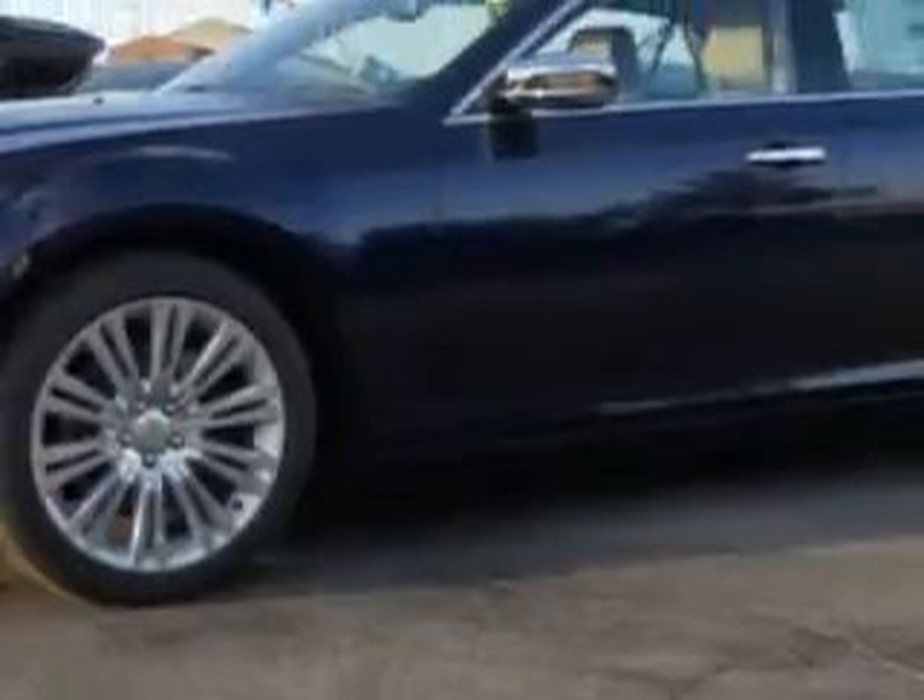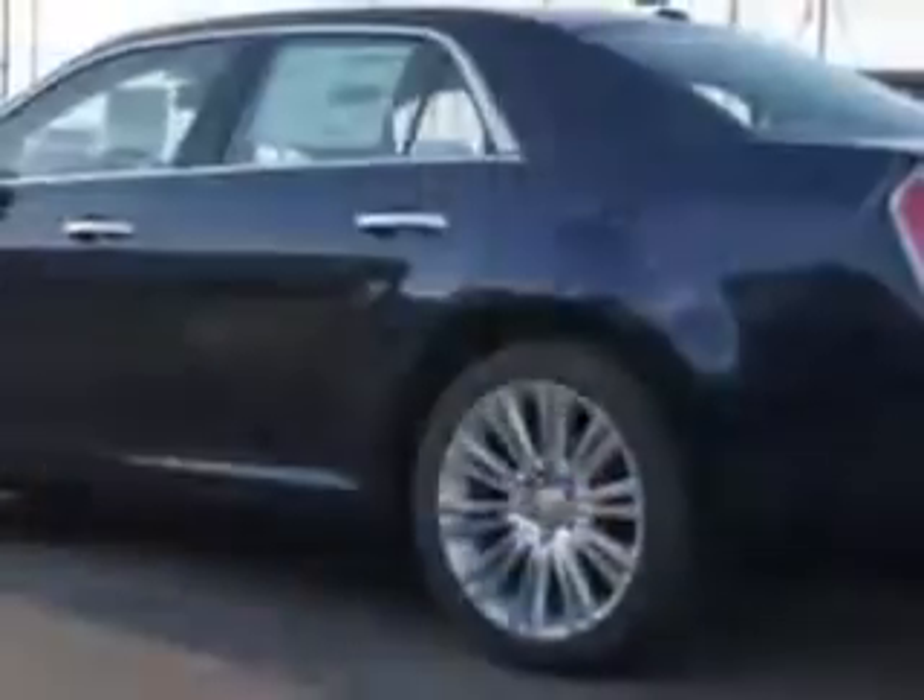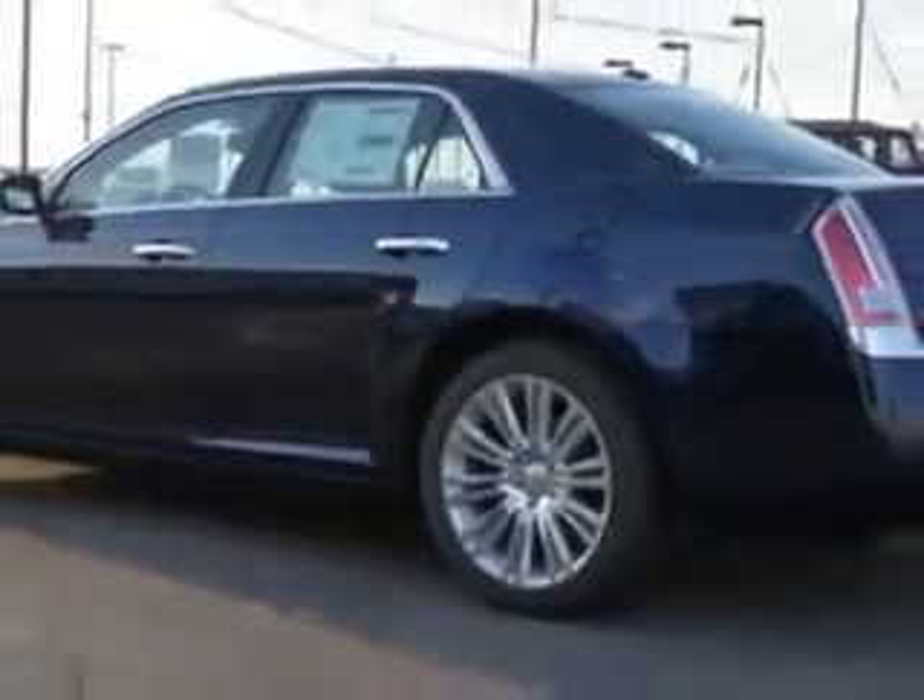Enjoy an impressive 25 miles to the gallon on this great car with features like compact disc changer, satellite radio, cruise control, GPS navigation system, automatic climate control, dual climate control, leather upholstery, lumbar seats, and memory seat adjustable.